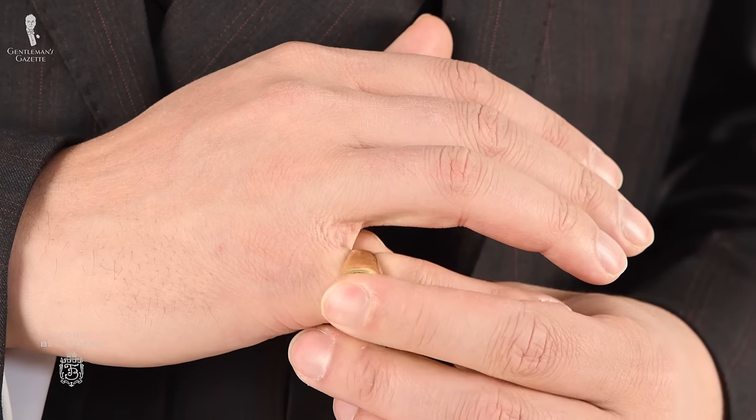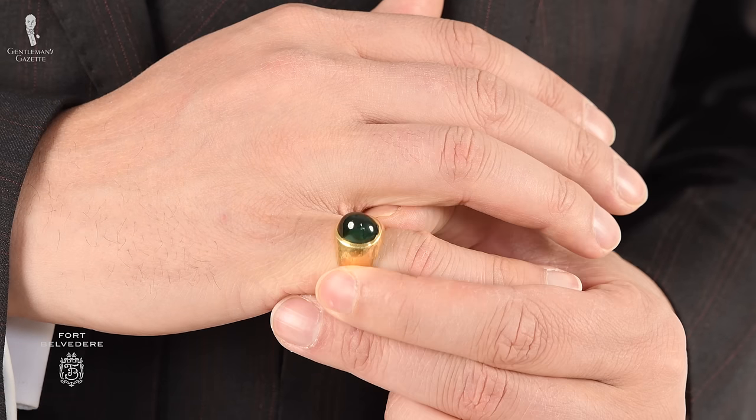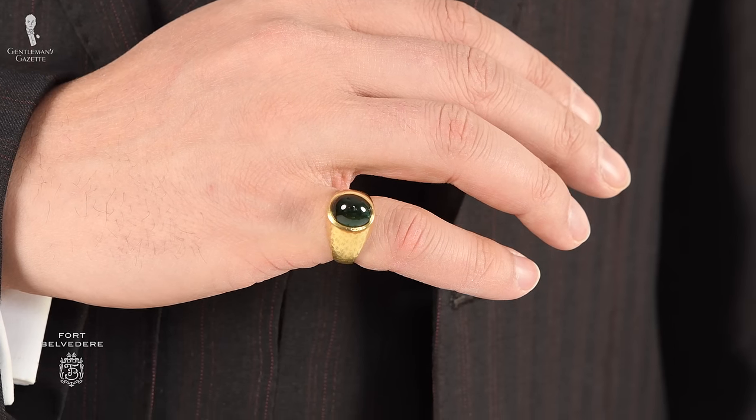The ring I'm wearing is actually a pinky ring on the right hand. I'm not a signet ring wearer — this one is domed. I think it's a tourmaline stone in yellow gold and it has a very nice finish to the surface.